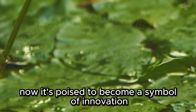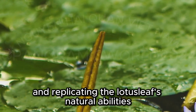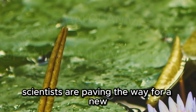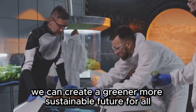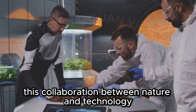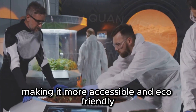Now the lotus is poised to become a symbol of innovation, demonstrating the incredible potential of biomimicry. By studying and replicating the lotus leaf's natural abilities, scientists are paving the way for a new era of energy solutions. By harnessing the natural processes of plants, we can create a greener, more sustainable future for all. This collaboration between nature and technology promises to revolutionize how we think about energy, making it more accessible and eco-friendly.